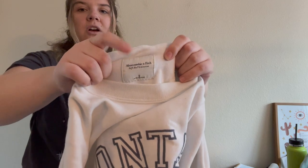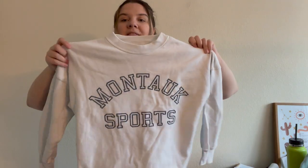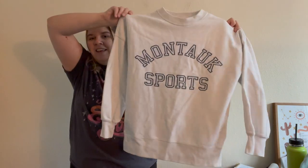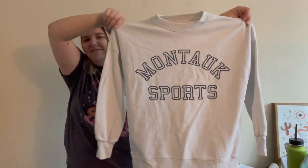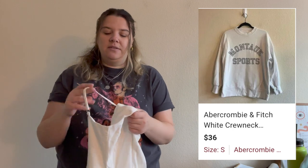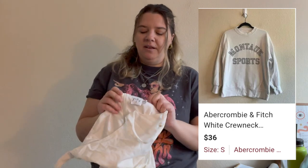Here's an Abercrombie & Fitch Soft A&F Collection tee — I've picked up a couple of their soft collection shirts the last time I was at the bins. This one says 'Montauk Sports,' which sounds very vineyard-vines-Martha's-Vineyard to me. Abercrombie & Fitch is doing really well for me right now, especially their newer things, so if I see them at the bins I'll definitely pick them up.